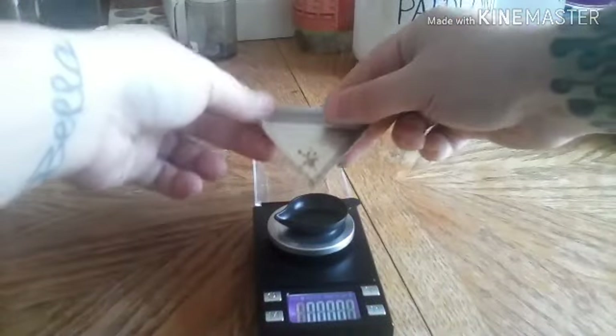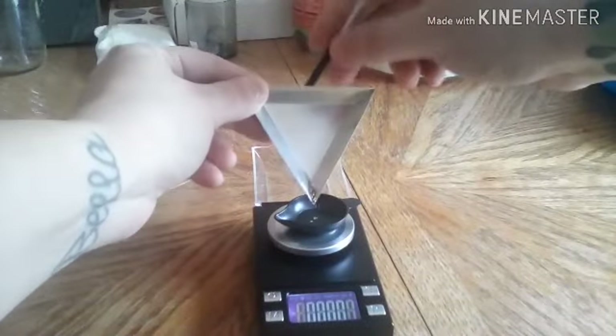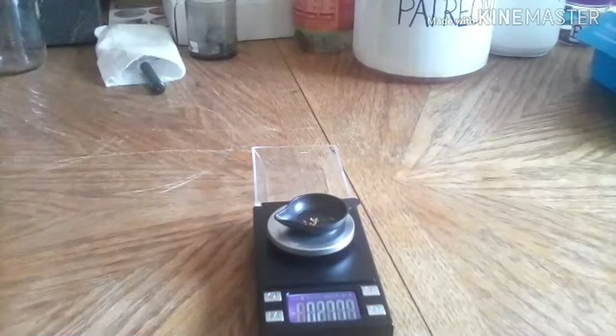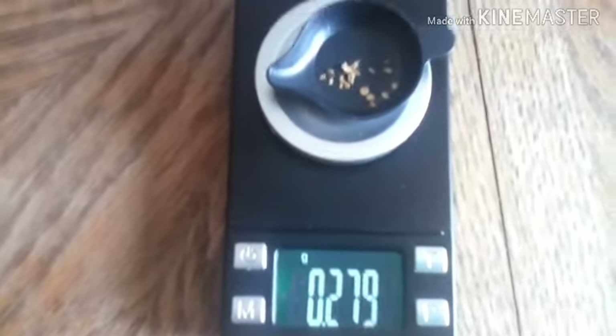There's the gold. I'm going to pick this up so you can see. There you have it — over a quarter gram, 0.277 grams. Awesome.